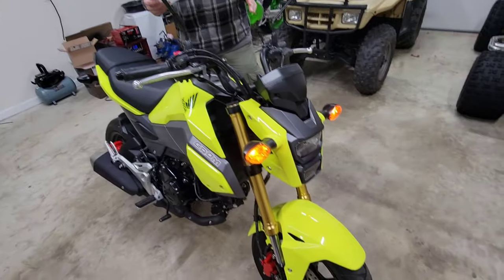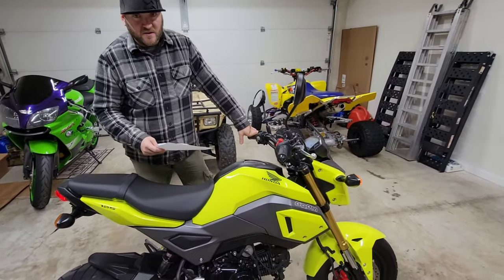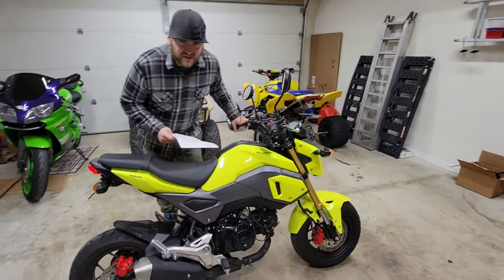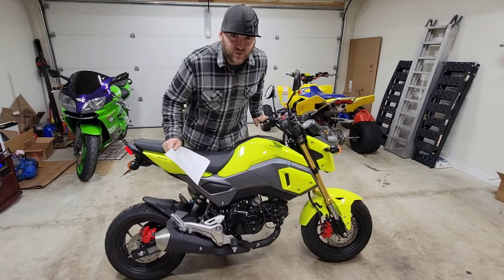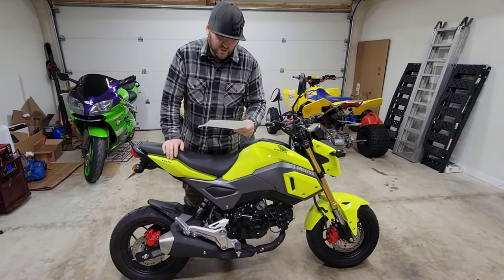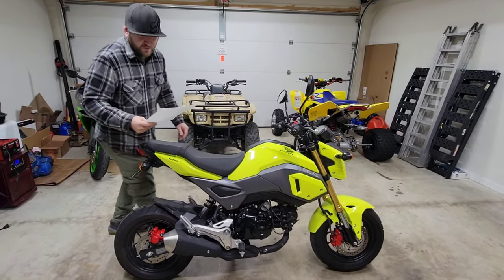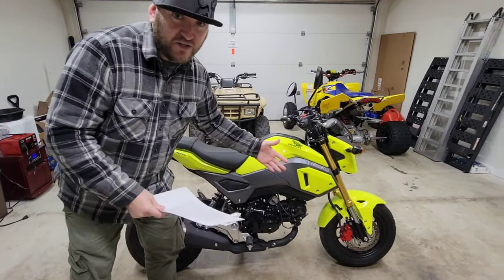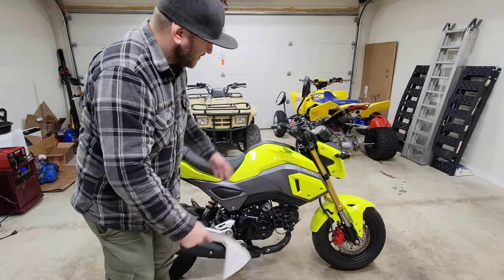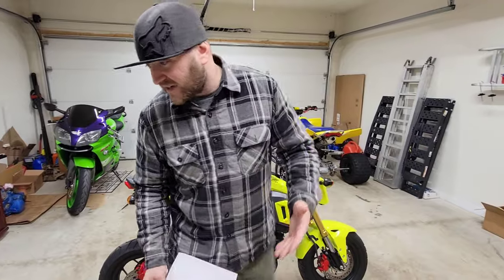Part of the Honda Grom's success has been its fuel economy — a fuel economy rating of 134 miles per gallon, which is pretty insane. With gas prices the way they are these days, you can hop on this thing, take it down to the beach, cruise down the strip — 134 miles per gallon.